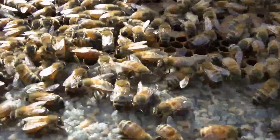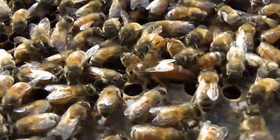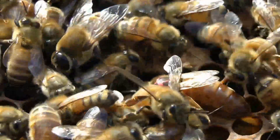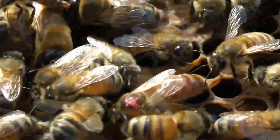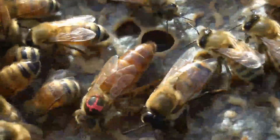We found the queen, which is good news. We've also found plenty of eggs, larvae, etc. So this is one of our golden Italians — a lovely queen. This one's just done so well. I've had a few splits from her. Absolutely brilliant.